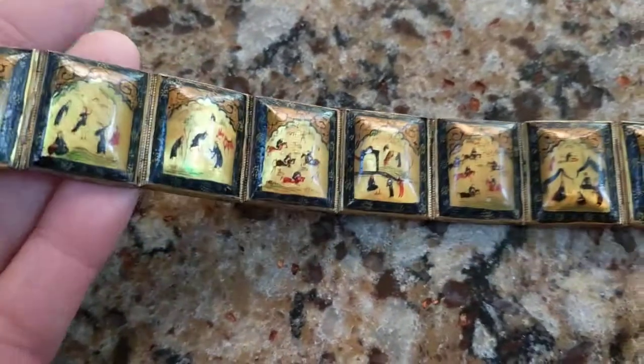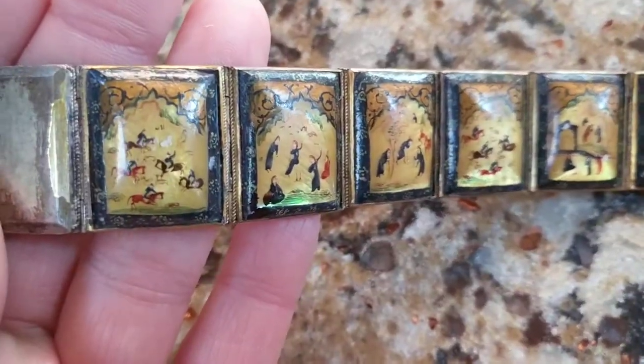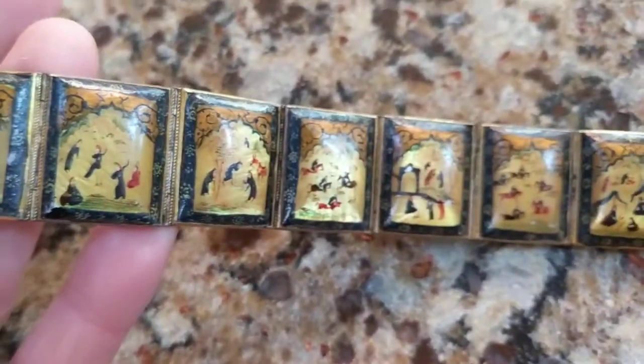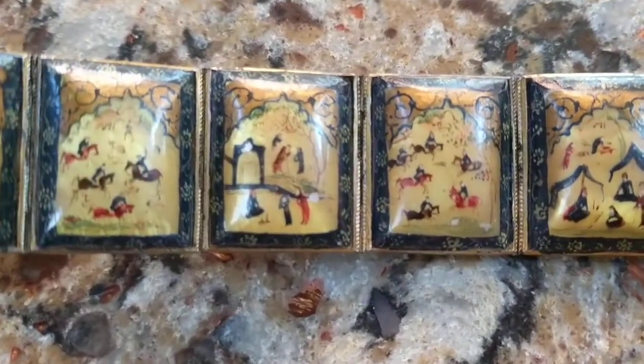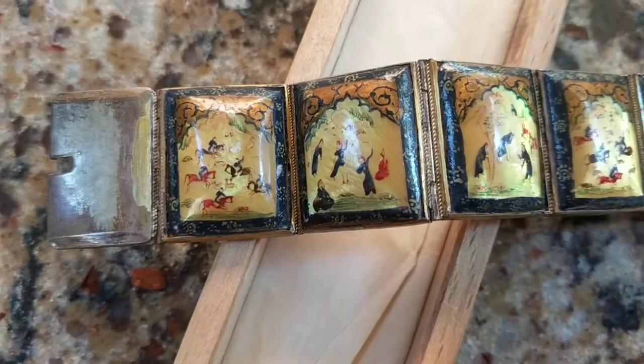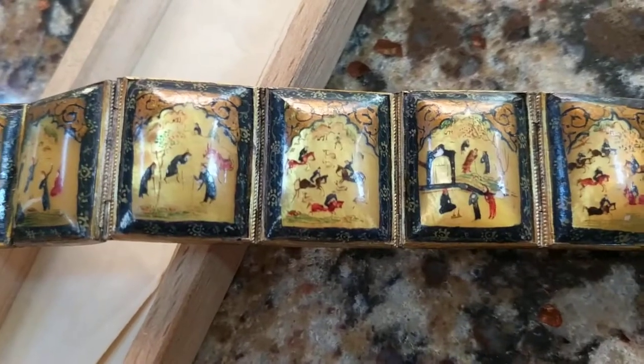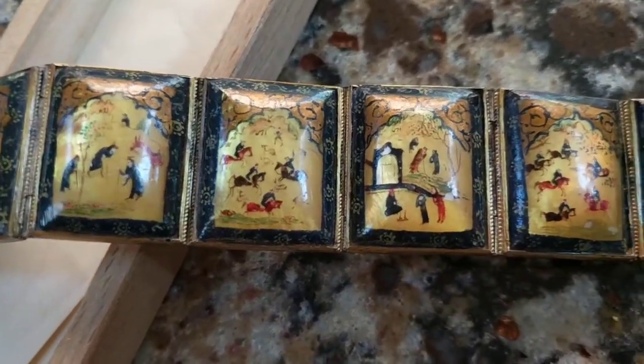As you can see, it has a nice iridescence quality to it — it's iridescent when you hold it in certain light. And it has what appears to be some battle scenes. Let me try to zoom in on them so you can see them better. It's a lot of men on horseback.